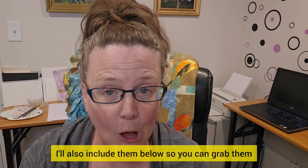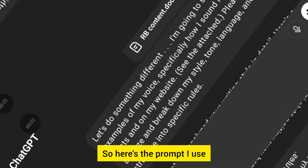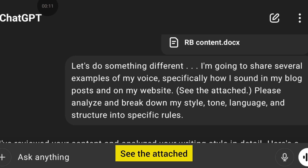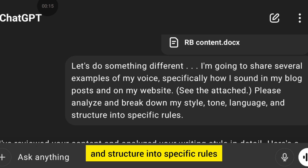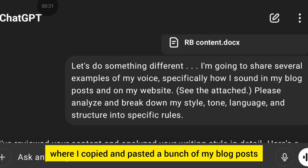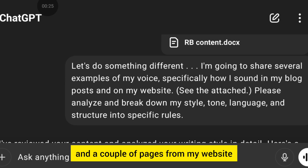If you want the prompts, I'll include them below so you can grab them. Here's the prompt I use: 'Let's do something different. I'm going to share several examples of my voice — specifically how I sound in my blog posts and on my website. See the attached. Please analyze and break down my style, tone, language, and structure into specific rules.' What I attached was a Word doc where I copied and pasted a bunch of my blog posts — about five posts and a couple of pages from my website.